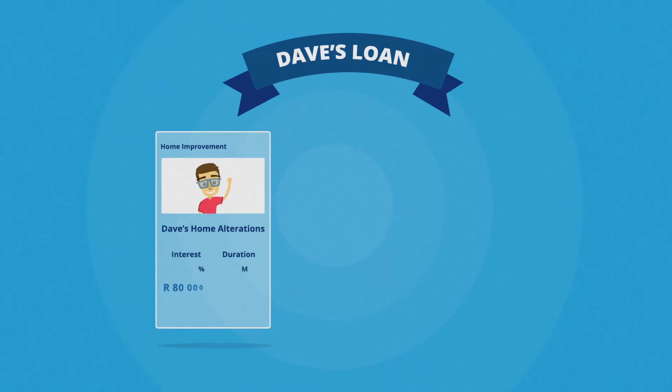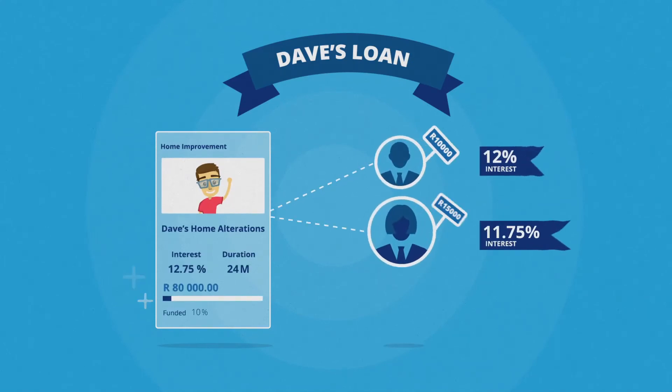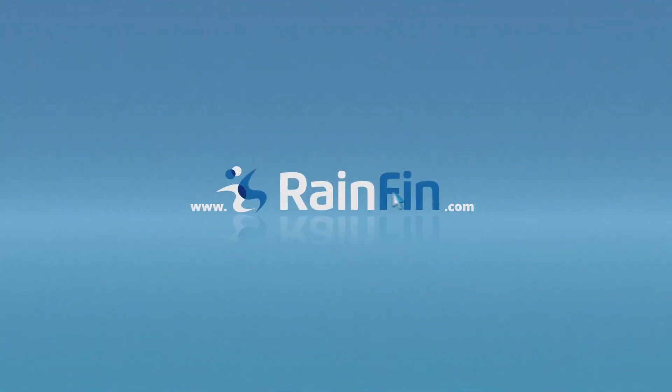Once here, Rainfin promotes Dave's loan to investors to help him get funded, and within a few hours, a whole group of investors is able to decide if they want to help finance Dave's home renovation. Congrats, Dave! Visit Rainfin.com and find out how ordinary South Africans invest in one another's future.